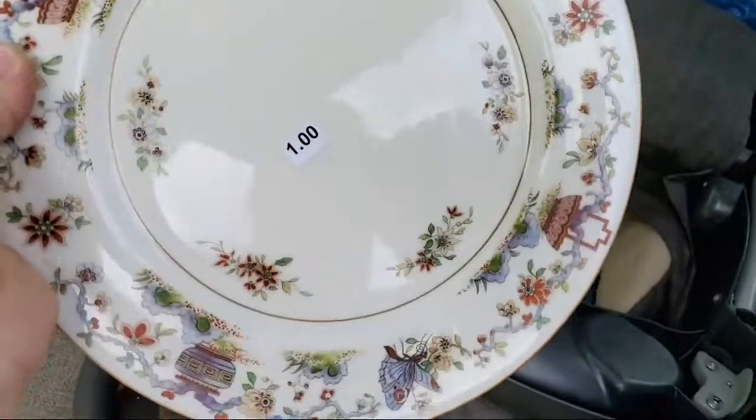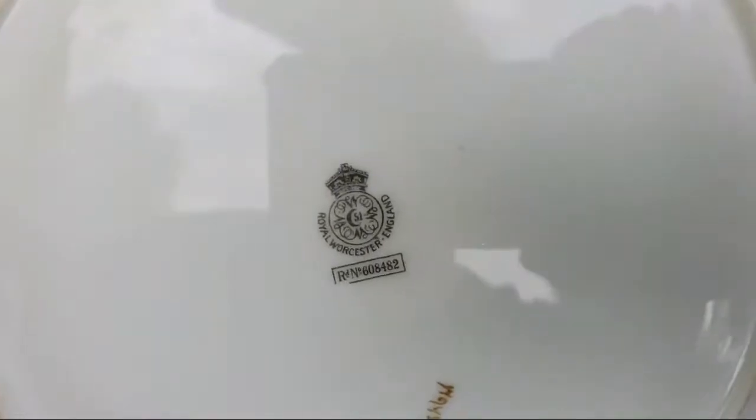This is a really cool pattern too — 50 cents for this one. This one is Royal Worcester.